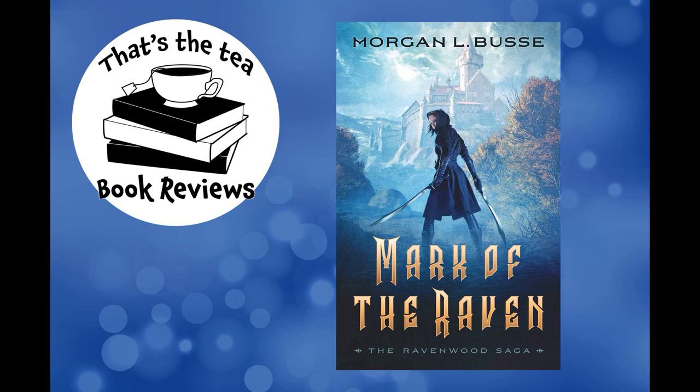Just to introduce ourselves a little further and explain why we're reviewing books — I am currently pursuing a Master of Fine Arts in creative writing. I have an undergraduate degree in writing, and I'm also an artist who illustrates book covers. You can find my website at angelamerkleart.com.